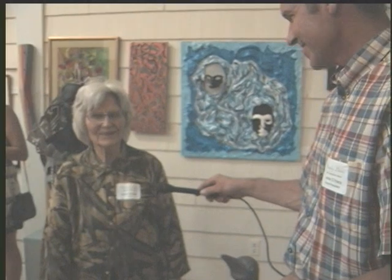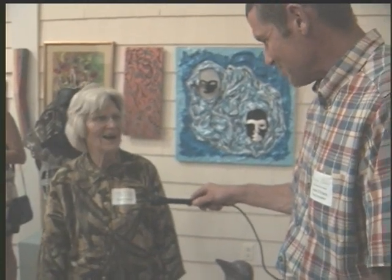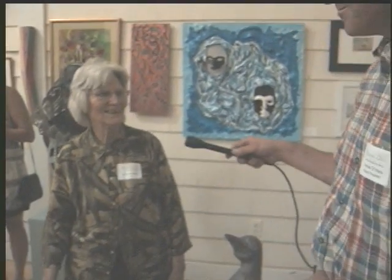I like the local shows. Well, thank you for your time, Bonnie. Oh, thank you. You're welcome. Thank you.